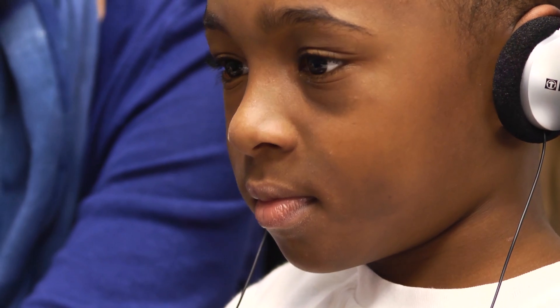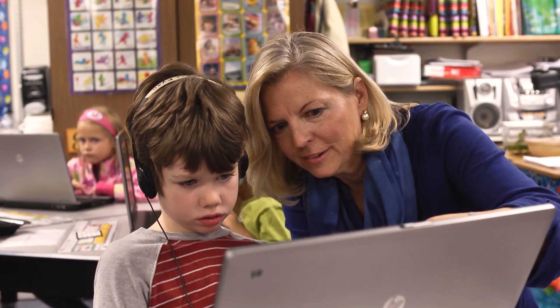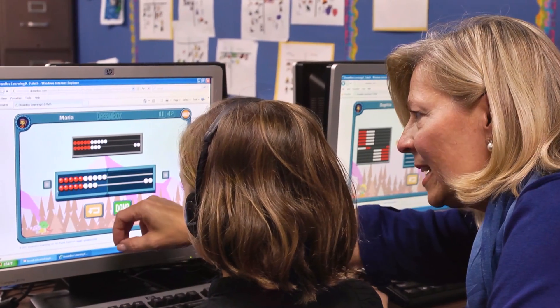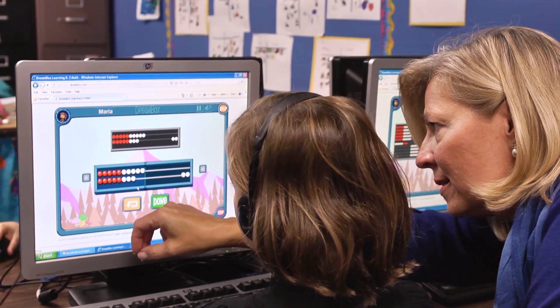I would recommend Dreambox. It's that extra set of hands that we don't have, and that extra person in the room that can individualize things for each student. It allows you the opportunity to work one-on-one with individual students if you want to. If you want to use it as a center, you can have several students working on that while you're working with another small group. It's a win-win.